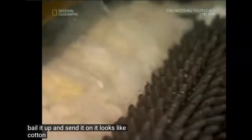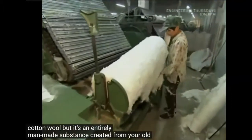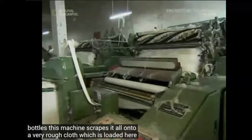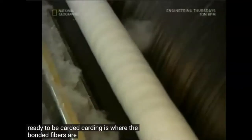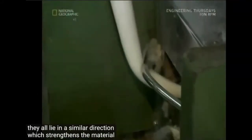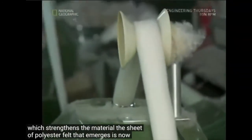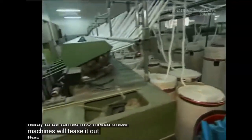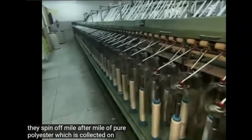It looks like cotton wool, but it's an entirely man-made substance created from your old bottles. This machine scrapes it all onto a very rough cloth, which is loaded and ready to be carded. Carding is where the bonded fibers are brushed together so they all lie in a similar direction, which strengthens the material. The sheet of polyester felt that emerges is then teased out by machines that spin off mile after mile of pure polyester, collected on bobbins.